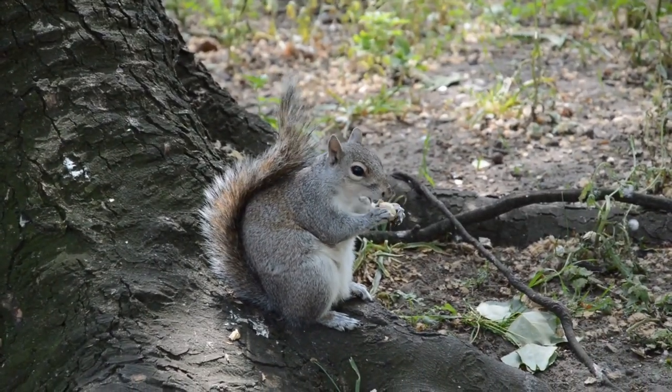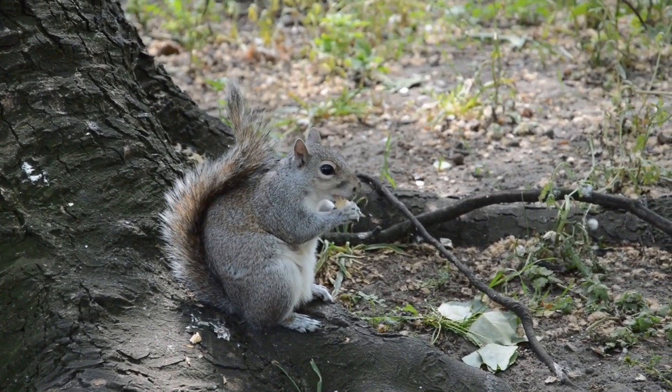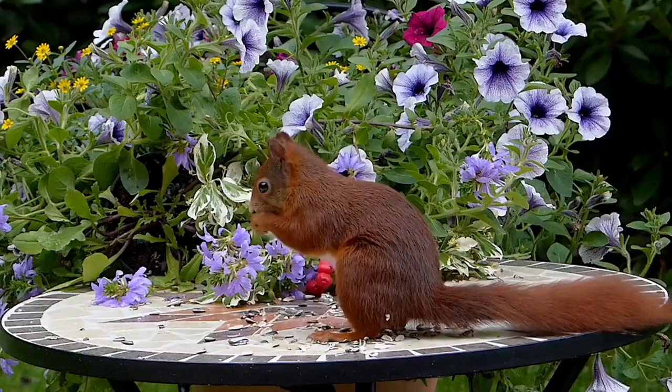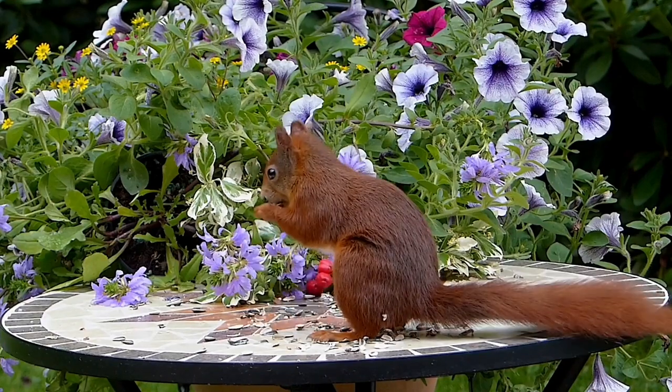The grey squirrel has a silver grey coat with a brownish face and feet and pale underside. It has a characteristic bushy tail. It is easily distinguished from the Red Squirrel by its larger size, grey fur and smaller ears without the tufts.